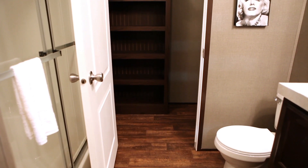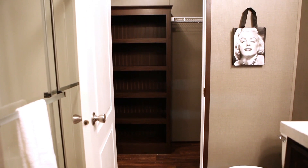As you turn, you can see into the closet — more transom windows with natural light and storage built into the closet.